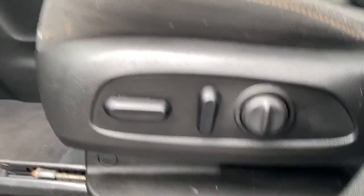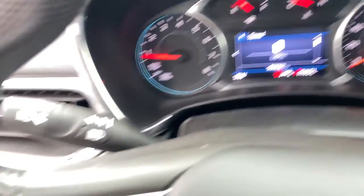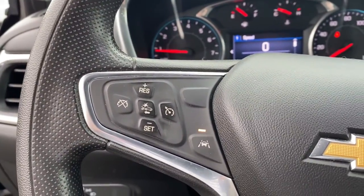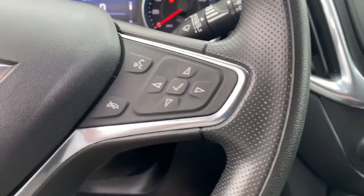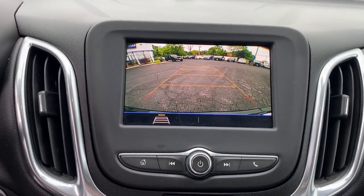The following are some of this vehicle's highlighted options: keyless entry, power driver's seat, electronic stability control, aluminum wheels, intermittent wipers, tire pressure monitoring system, trip computer, power windows, and bucket seats.